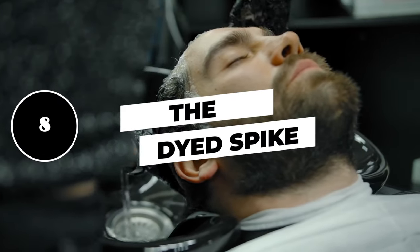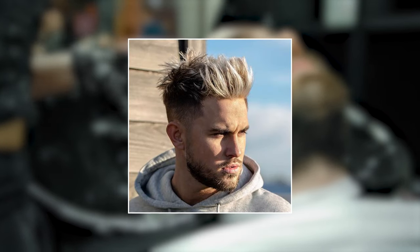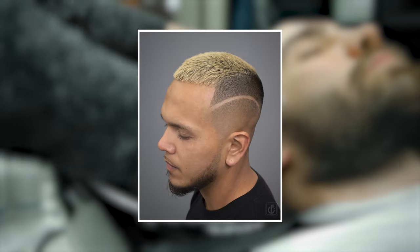8. The dyed spike. If you're the kind of guy who likes to dye his hair, then this is an excellent option. What you can see here is the popular two-tone approach where only the top of the hair is dyed while the rest remains its natural color, for a ton of contrast.